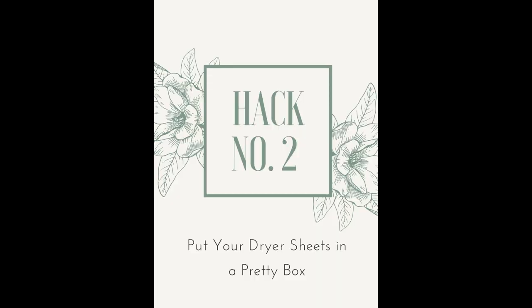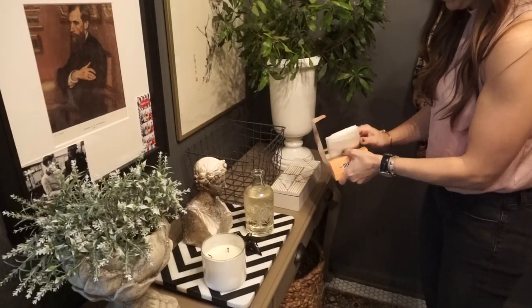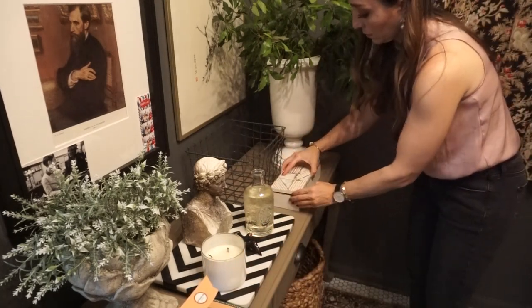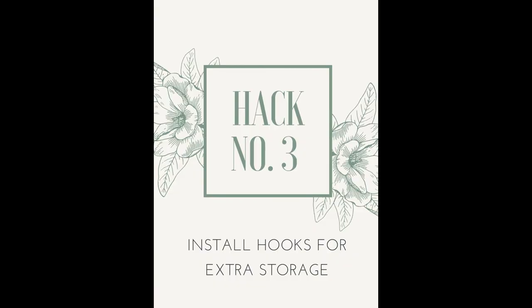Hack number two is to put your dryer sheets in a really cute box. You probably already have one somewhere in your house sitting empty — maybe in the basement or attic — and it could be holding your dryer sheets and look awesome. If you prefer liquid fabric softener, grab another bottle. Either way, make those utilitarian items beautiful. You're storing them in plain sight and it's gorgeous.